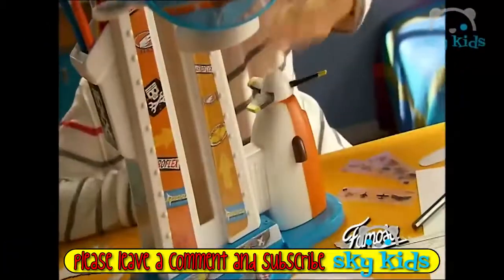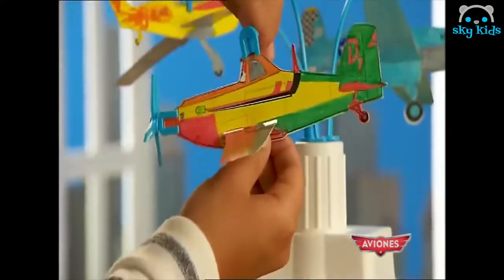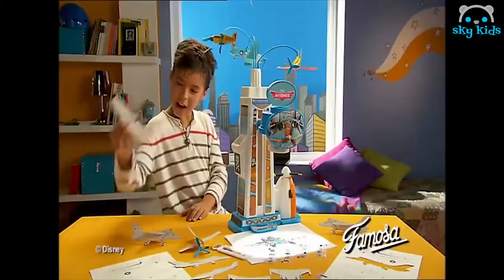Arranca tu Proyector Aviones y podrás dibujarlos y construirlos. Ponles la hélice y a volar! Tú y Dusty seréis campeones con el Proyector Aviones.